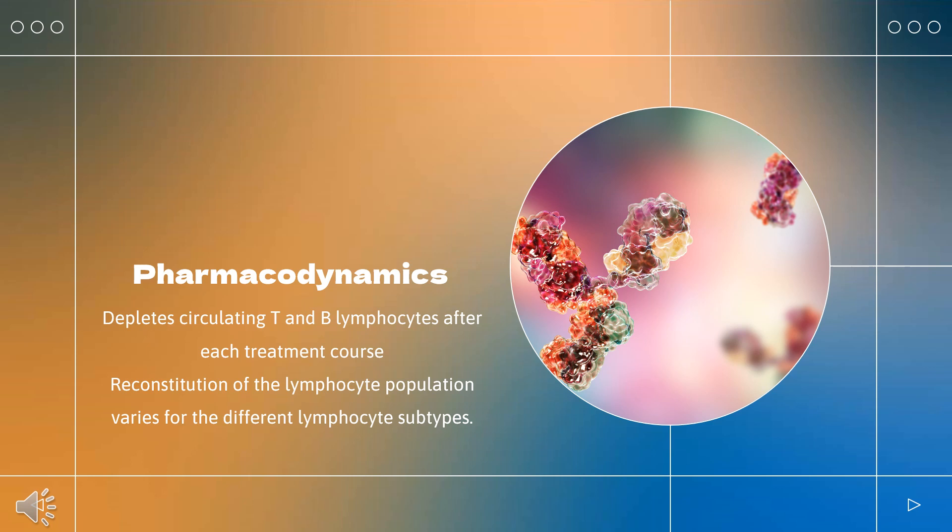Reconstitution of the lymphocyte population varies for the different lymphocyte subtypes. At month 1 in clinical trials, the mean CD4+ lymphocyte count was 40 cells per microliter, and at month 12, 270 cells per microliter. At 30 months, approximately half of patients had CD4+ lymphocyte counts that remained below the lower limit of normal.